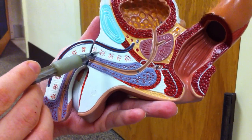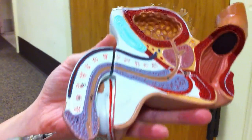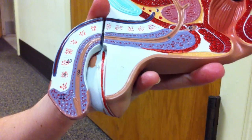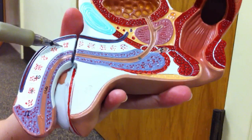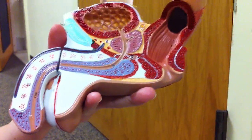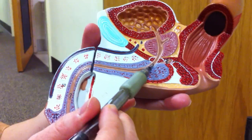This is the corpus cavernosum, and these are the corpus spongiosum. Right here is the glans penis, where it is ejected — that's called the external urethral orifice. It is the corpus cavernosum that raises during an erection.